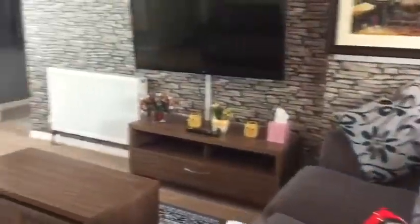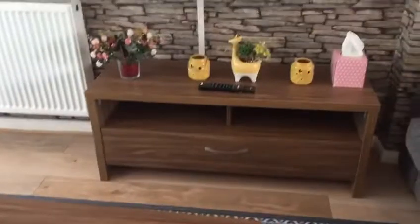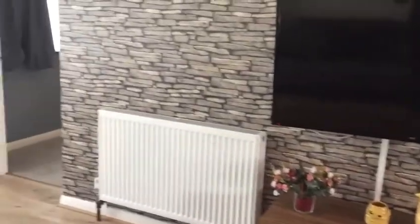Good floor throughout the whole house — it was installed last year. The TV is staying.